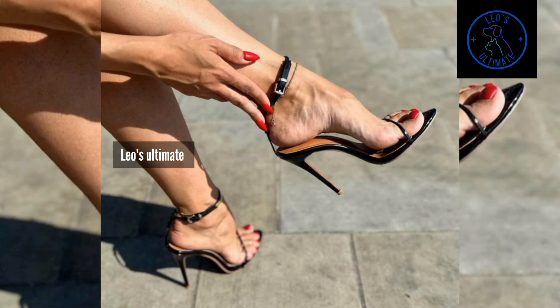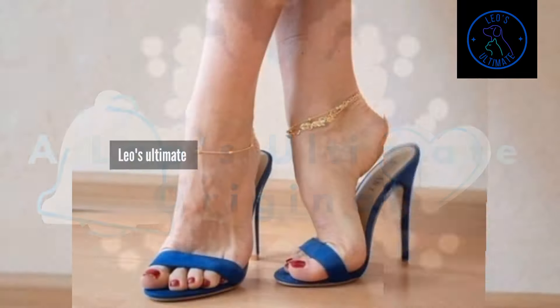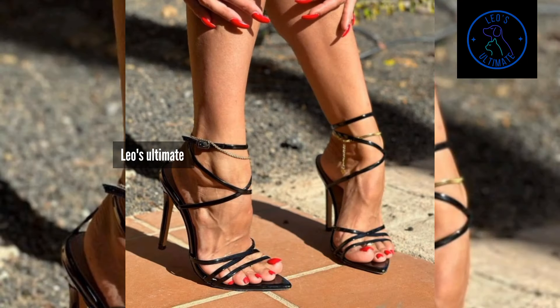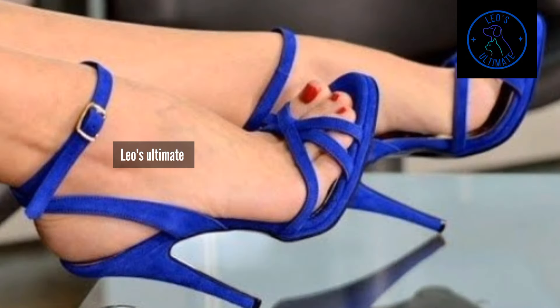As we wrap up part 6 of our High Heel Mule Saga, remember that the key to summer styling is versatility. By incorporating a variety of High Heel Mules into your wardrobe, you can create countless outfits that are perfect for any occasion.